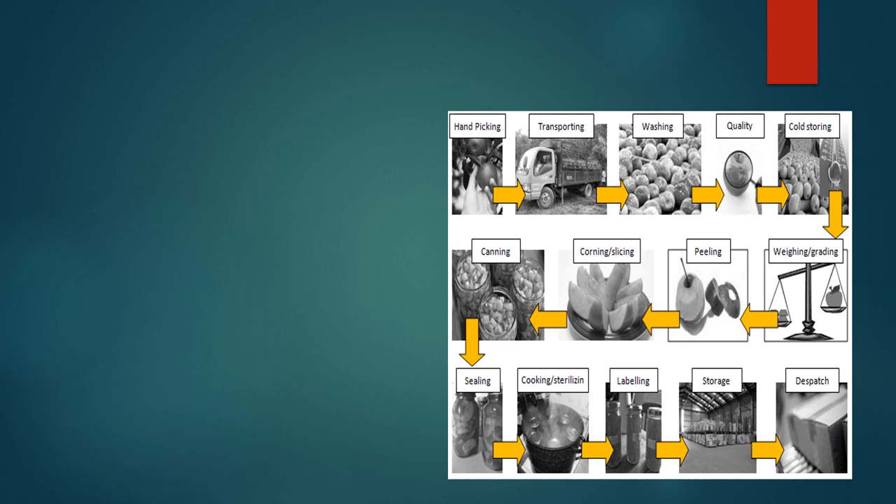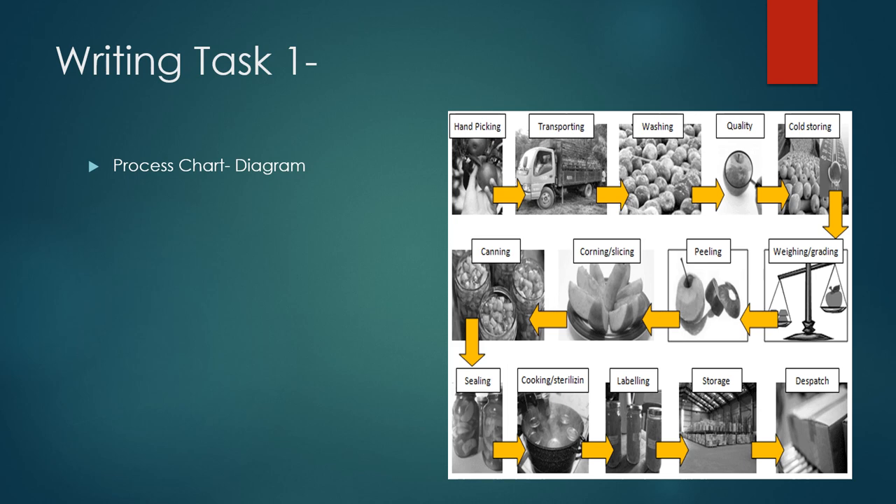For Writing Task 1 of the Academic module, there was a process chart — a diagram about making jam from fruits. I've given a rough idea of making jam from fruits; it was not the actual one because I got this information from students who appeared on this date. So making jam from fruit was the Writing Task 1 topic.